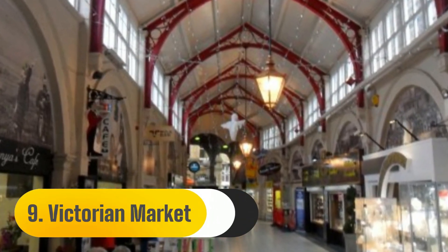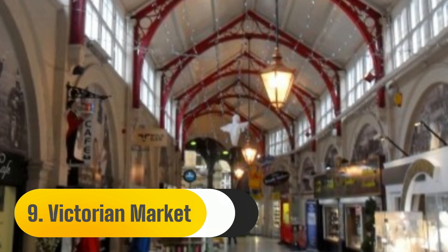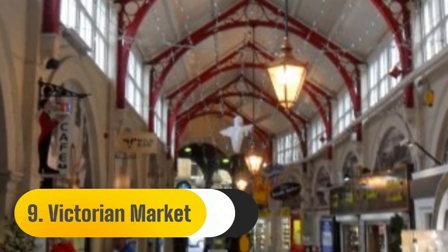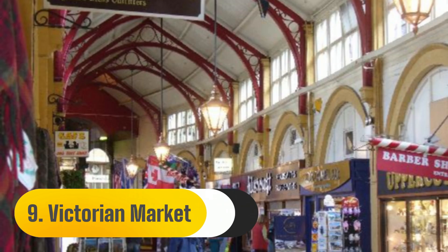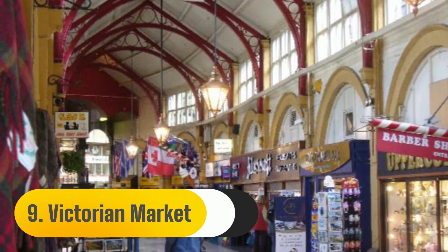The Victorian Market is among the top attractions in the heart of Inverness. One of the greatest collections of independent shops in the Scottish Highlands may be found in this 19th-century covered retail arcade.